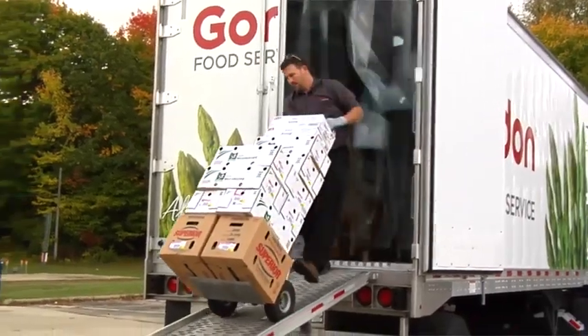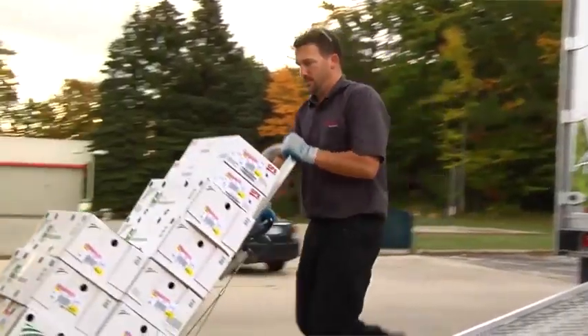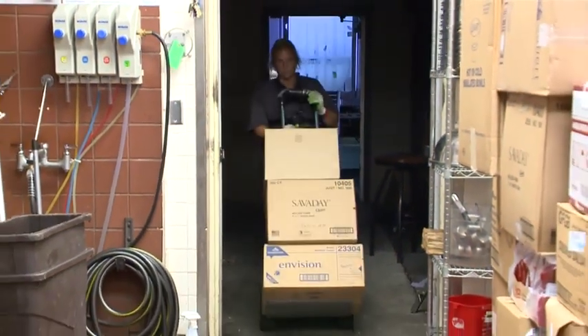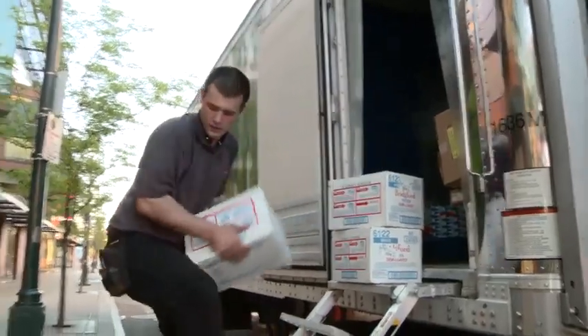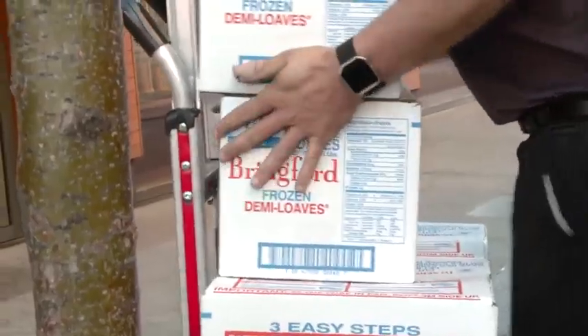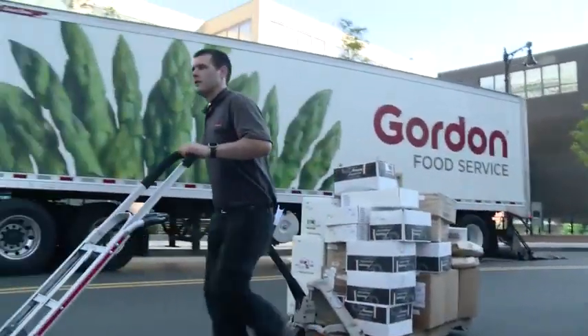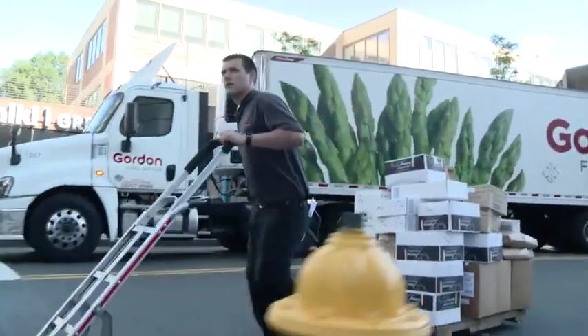Sales service representatives will deliver between 15,000 and 20,000 pounds of product per day. Cases can weigh up to 100 pounds and consist of dry goods, cooler, and frozen. These cases are picked in stop order, either off of a pallet or floor load, depending on which distribution center they originated from.